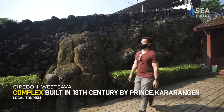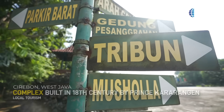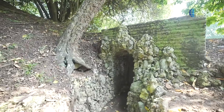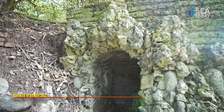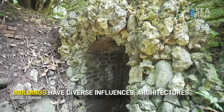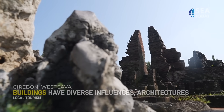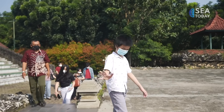This stunning and unique-looking complex was built in the 18th century by Prince Kararangen as a place to rest for the Cirebon Sultan and his family. The influences behind Sunyaragi's buildings and architecture are extremely diverse. You'll find European influences alongside Chinese and Javanese, as well as old statues and places of worship for people of Hindu and Muslim faiths.